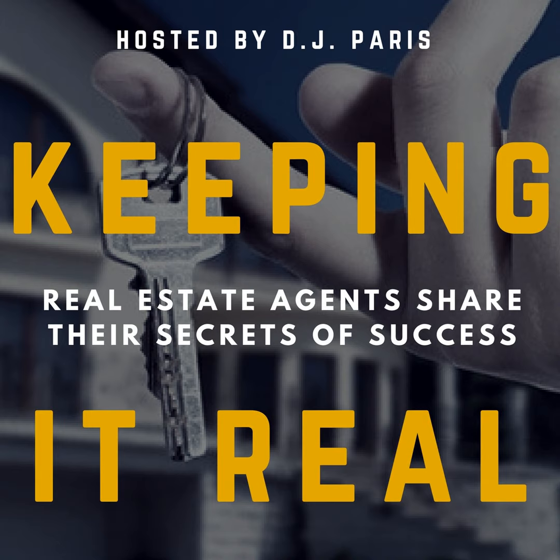How does one of the top agents in the country think about branding? We're going to talk about that today. Stay tuned.